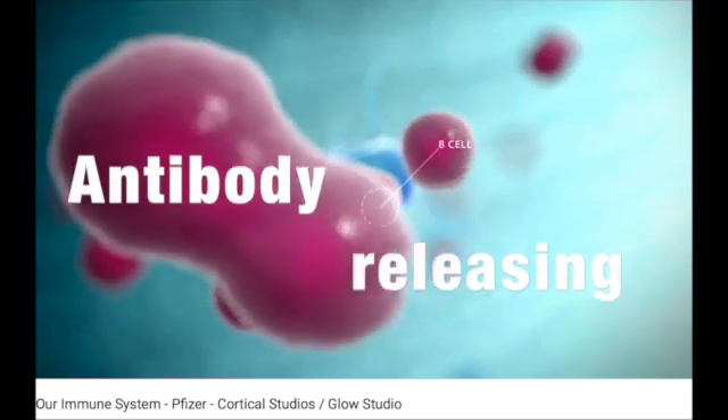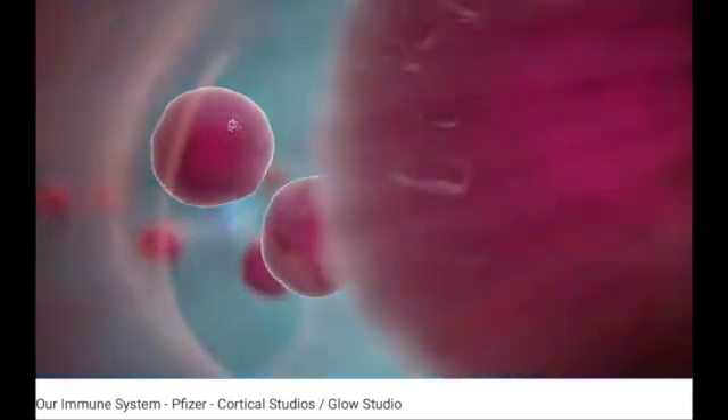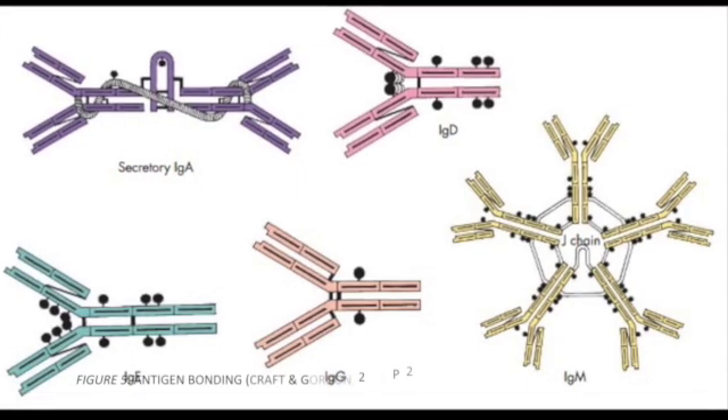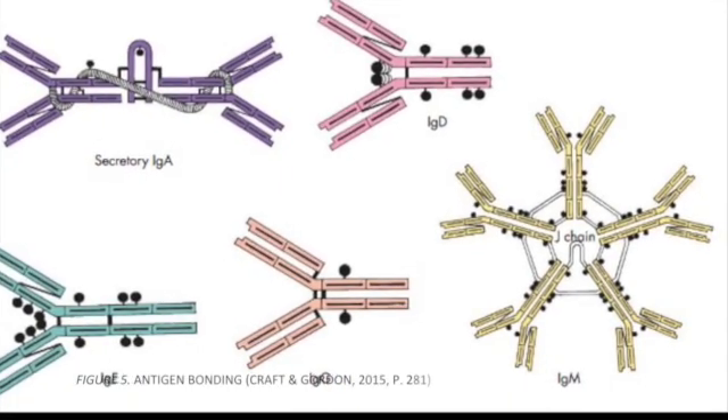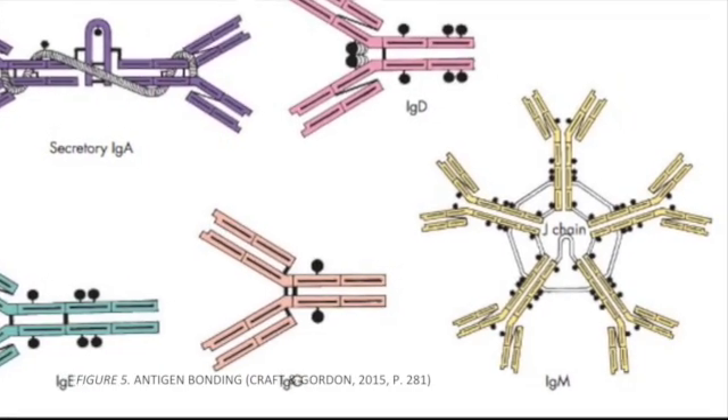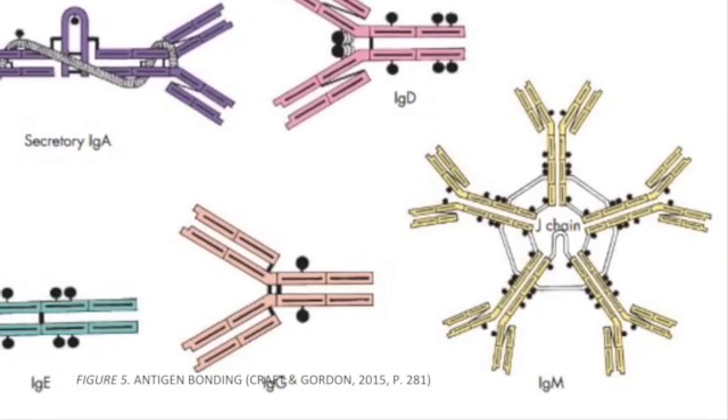This promotes the differentiation and proliferation of both the B and T-cells into active antigen-releasing plasma cells, cytotoxic T-cells, as well as B and T-memory cells. The plasma cell's endoplasmic reticulum then synthesises antibody proteins called immunoglobulins, which are specific for the antigen. These bond to the invading antigen and mark them for destruction.